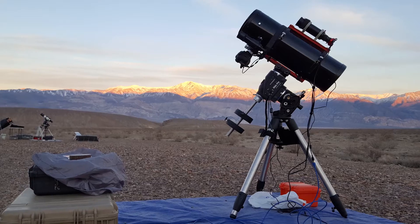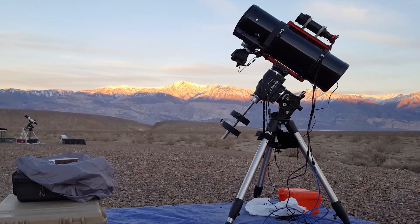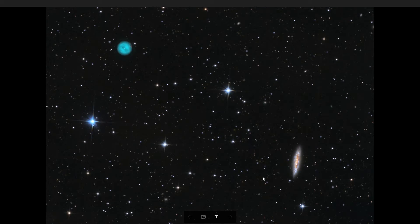This was shot with my Canon 7D Mark II and my Orion 8-inch reflecting telescope. It's a little under 3 hours of total exposure time. The Owl Nebula M97 is about 2,000 light years away, and the Surfboard Galaxy M108 is 45 million light years away. So they're right next to each other in the sky, but there's a lot of depth going on here.